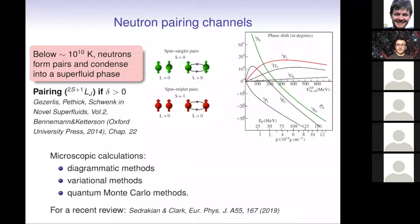From the theoretical point of view, the formation of nuclear pairs is quite natural because nuclear interactions are naturally attractive, at least in some channels. Depending on the spins of the pairs, we can expect different kinds of pairing phases. At low densities, the attractive interactions come mainly from the spin-singlet channel, so we expect spin-singlet superfluidity. At higher densities, we expect pairing in the 3P2 channel — spin-triplet pairs. There have been various microscopic calculations using diagrammatic methods, variational methods, or more recently quantum Monte Carlo methods.